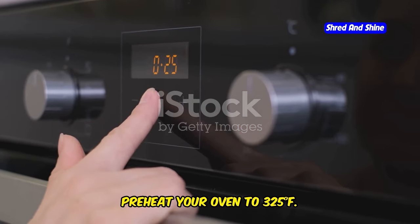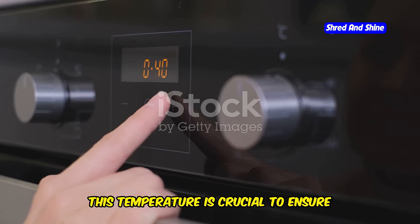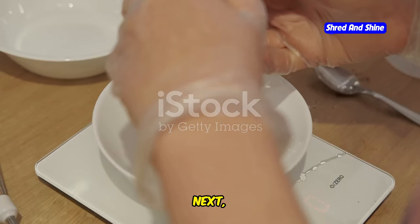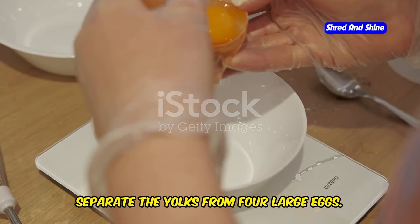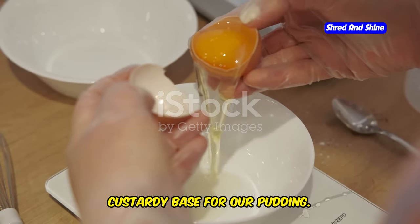First, preheat your oven to 325 degrees Fahrenheit. This temperature is crucial to ensure that the pudding cooks evenly and achieves that perfect creamy texture. Next, separate the yolks from four large eggs. The yolks are the star of this recipe, providing the rich, custardy base for our pudding. Make sure to handle the eggs gently to avoid breaking the yolks.